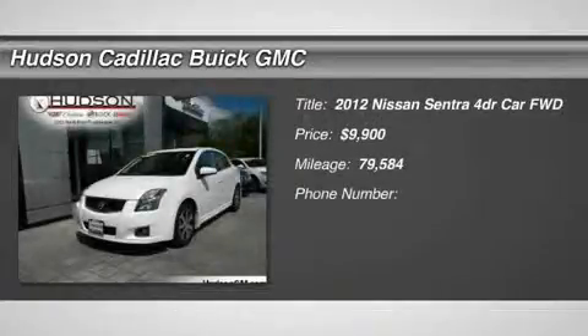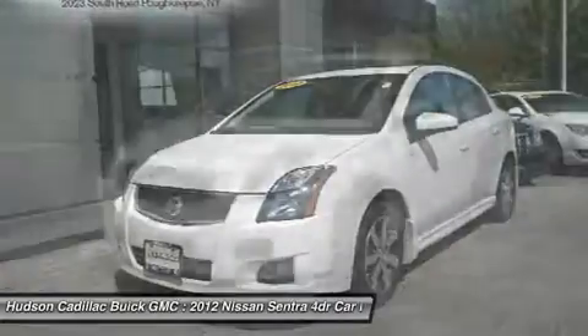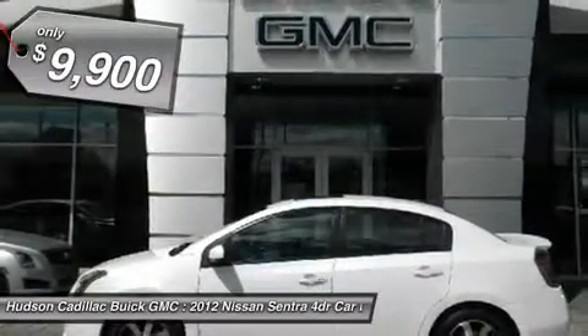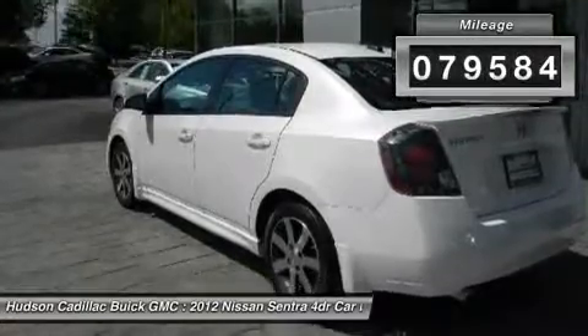2012 Sentra. With its spacious and versatile interior and stellar fuel efficiency, the Nissan Sentra is the obvious choice for anyone who wants to enjoy a stylish and comfortable ride and is priced below $10,000. This vehicle has less than 80,000 miles.